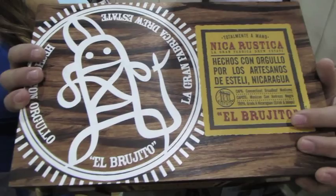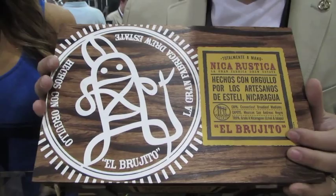Thanks for having me. This is our new product, Nica Rustica. This is a tribute to Esteli and the indigenous that were using tobacco way before the Spaniards ever arrived. This image here is the oldest hieroglyph that was found in Esteli called El Brujito, and this is the size name — it's a 6x52. El Brujito was a shaman. The shaman used tobacco as a way of communicating with the spirit world, but also as a token of friendship. So this is Druid Estate's tribute to El Brujito.